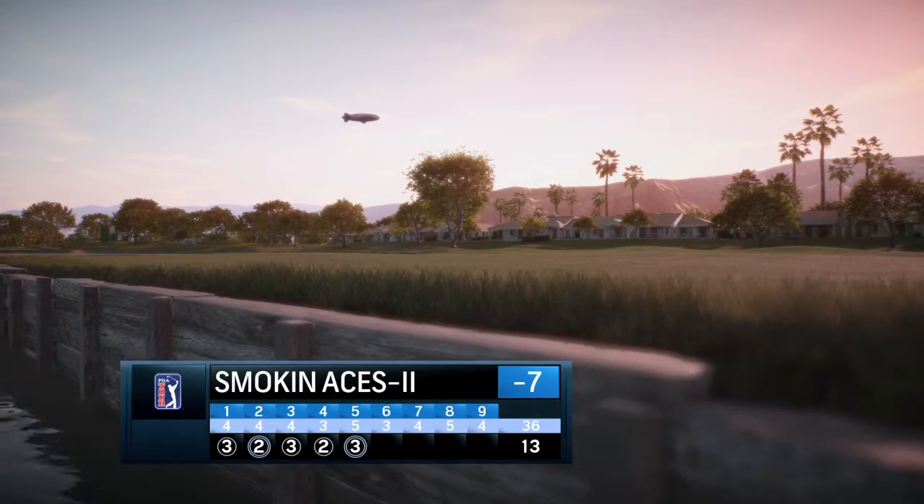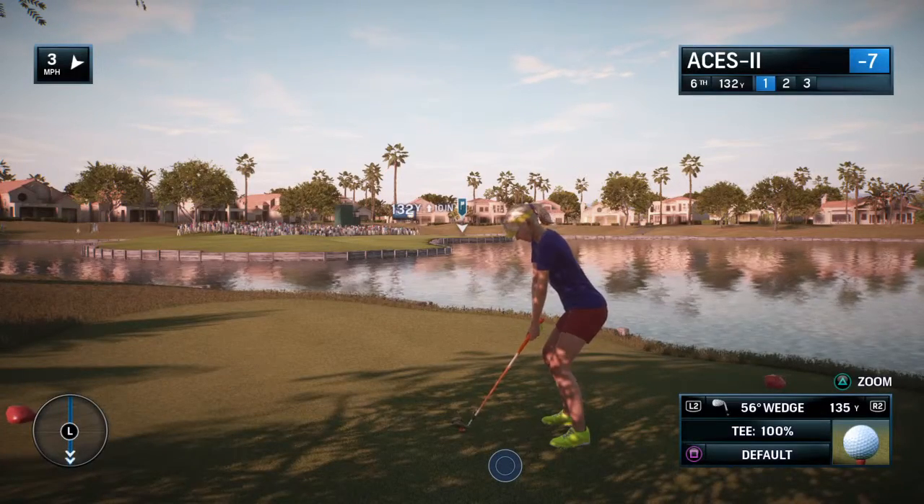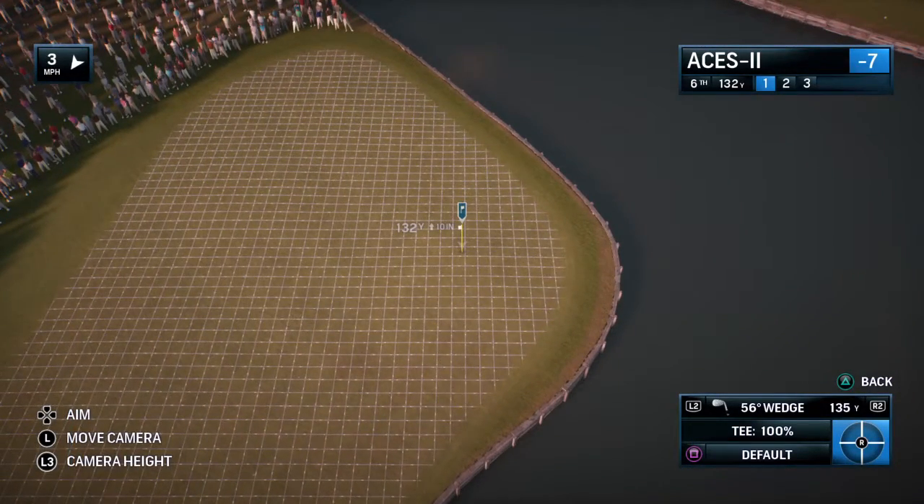The architect Pete Dye is known for visual intimidation. We see it at TPC Sawgrass at the Players every year. And you see it right here at this 255-yard par-3 6th with water everywhere you look.